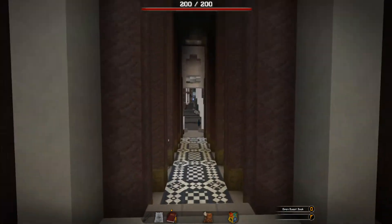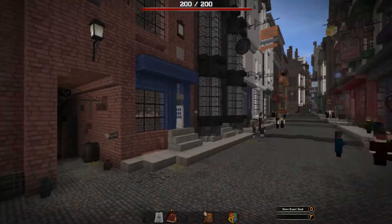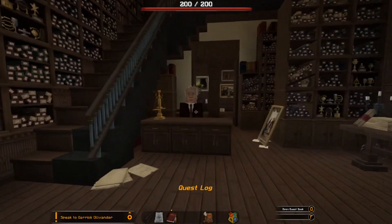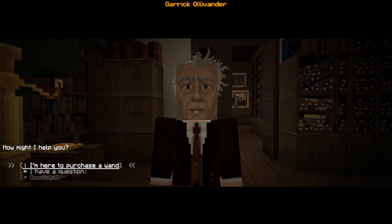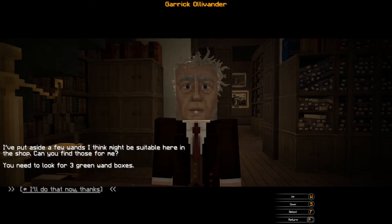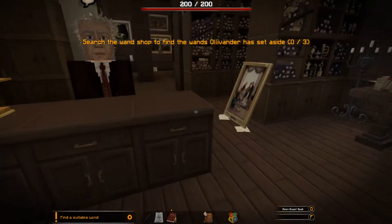Let us find Ollivander's wand shop. We have been there once before so we can go there again. A wand is probably going to be the most important thing - you could probably get by without the rest. There's Ollivander's, a big tall one. Quest log says 'speak to Garrick Ollivander.' 'I'm here to purchase a wand.' 'You need a wand? Well of course - we might have to try a few. I've put aside some wand boxes I think might be suitable - can you find those three for me?'